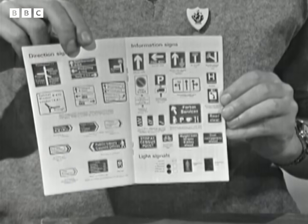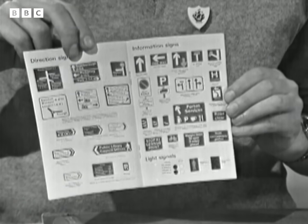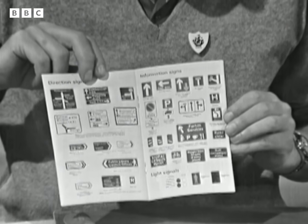Inside are all the signs, and they're just about the right size for model railways and motorways, which is jolly handy. And they're all coloured in the correct colours.